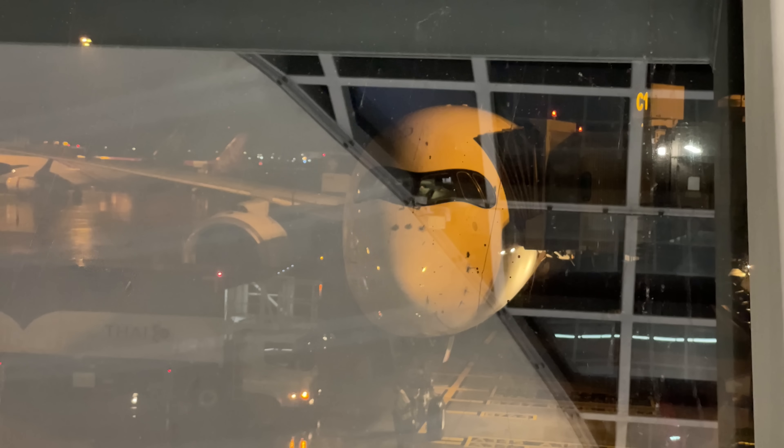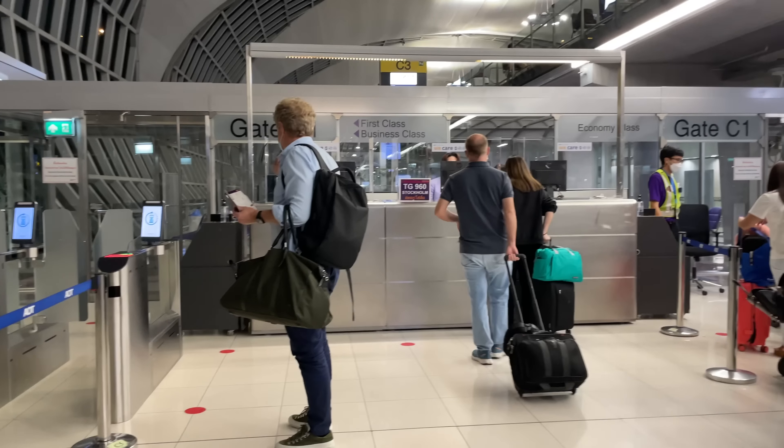It's time for the last leg of this trip to Asia, on board Thai Airways A350 from Bangkok back to Stockholm.